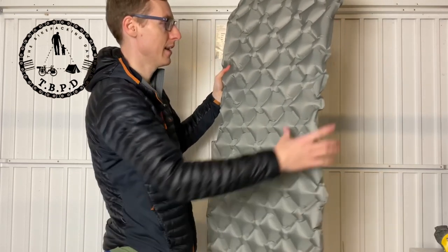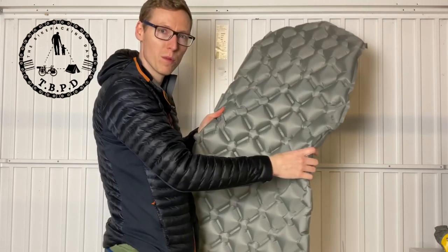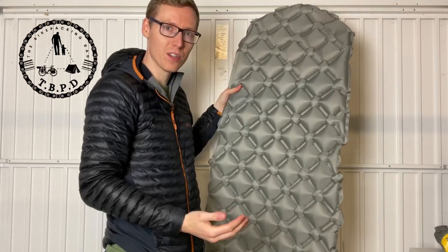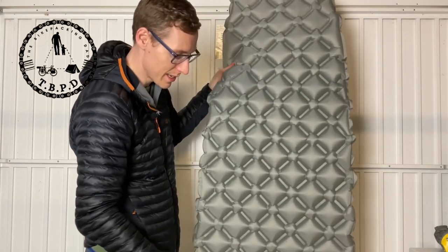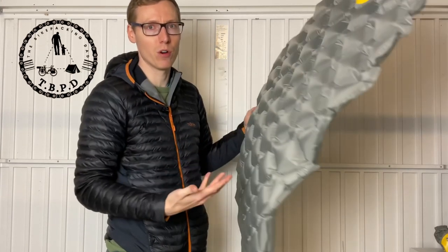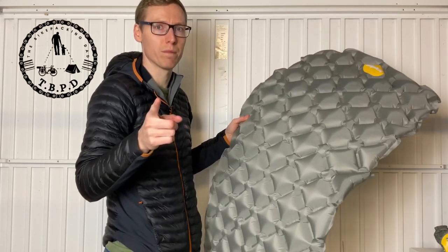We're taking shape - you can start to see the kind of diamond pattern. A couple more breaths to get it nice and firm. Pop that valve back in, clicks in nicely. Really light, doesn't lose any air overnight - it stays up all night and it's super comfy. The nature of the shape of all the diamonds means it's pretty flexible, not rigid, so as you move it moves with you. You don't tend to roll off it, and if you put it in the bivy bag there's nowhere to roll to anyway.